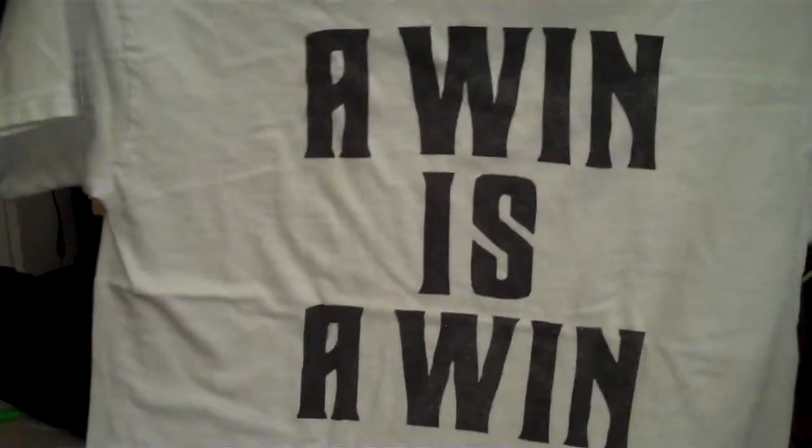So the first shirt I got is an Undefeated shirt. There's a little hang tag on there — the Undefeated logo with the hash mark, the tally or strike marks. I can't remember exactly what the name is — the five strikes or something. So a win is a win. As you can see, this shirt is kind of faded because I wear it a lot. I really like this shirt.